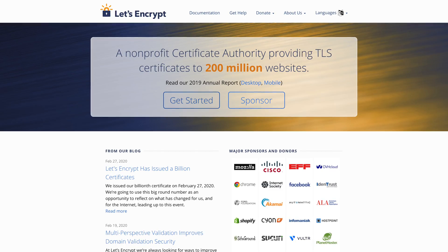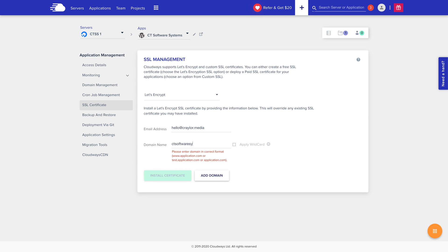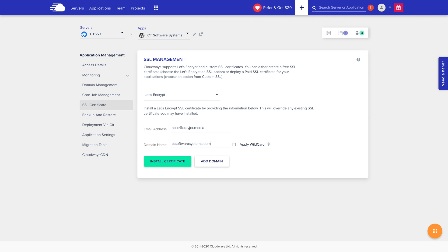That's mainly thanks to Let's Encrypt, a non-profit certificate authority providing free SSL certificates to everyone. A lot of web hosts I recommend already work directly with Let's Encrypt to give you free SSL certificates for your website. Hosts like Cloudways, WP Engine, and DreamHost offer direct integration with Let's Encrypt, so you can simply click a button in your panel and get your free SSL certificate.